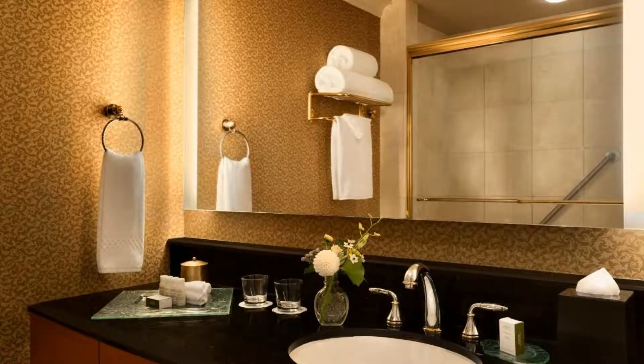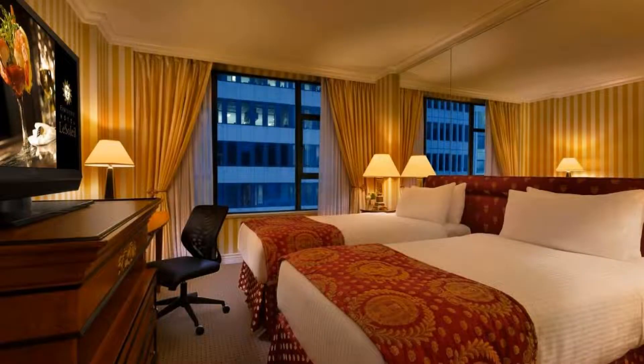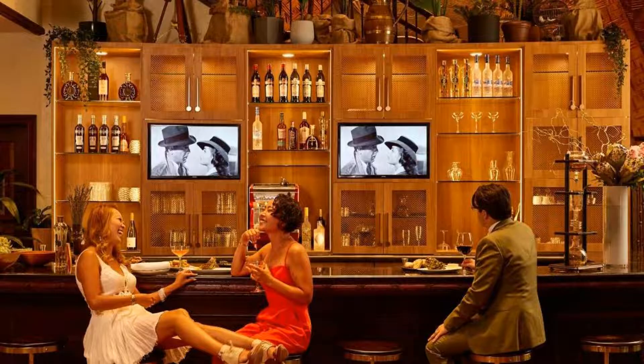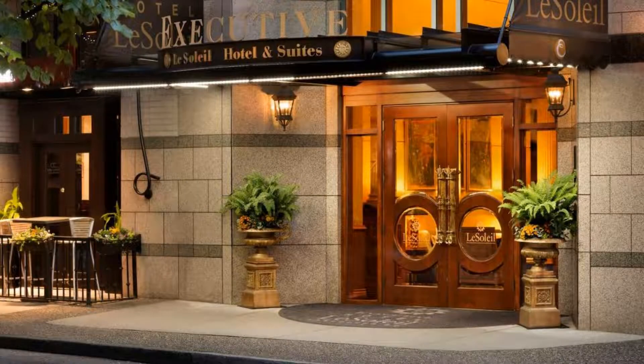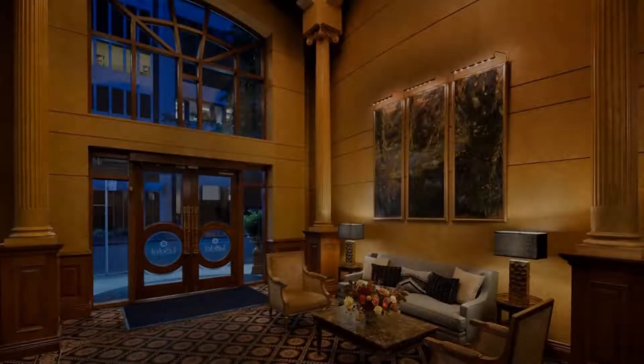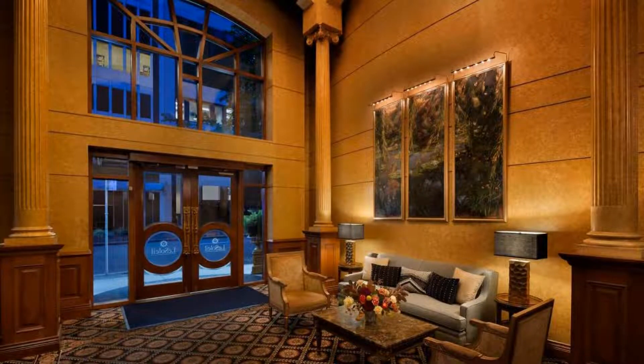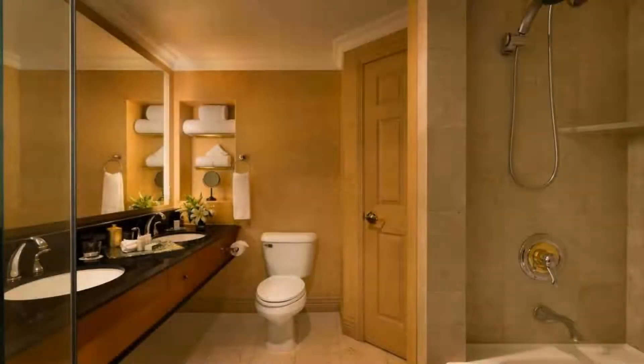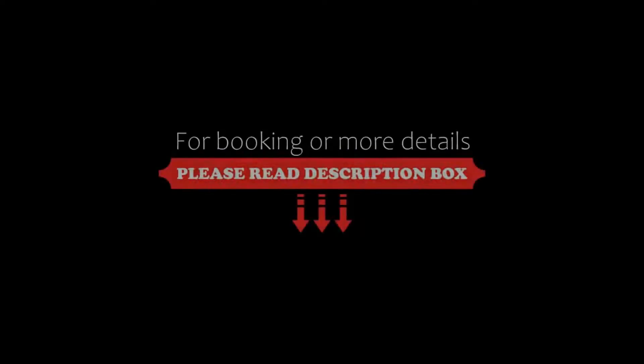We will help you. If you are new on this channel or you have not subscribed yet, then you must subscribe our channel and press the bell icon so that you don't miss any video of our upcoming hotel. Thanks for watching the video till the end. Friends, we will meet again in a new video with a new property. Please stay happy.